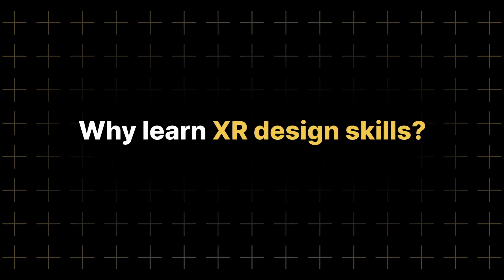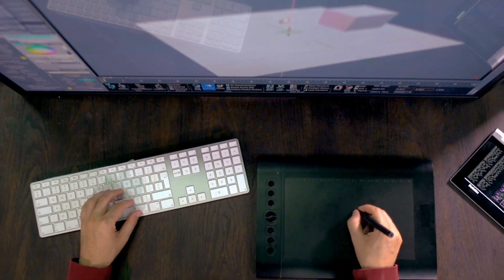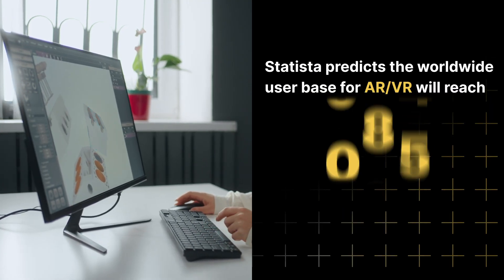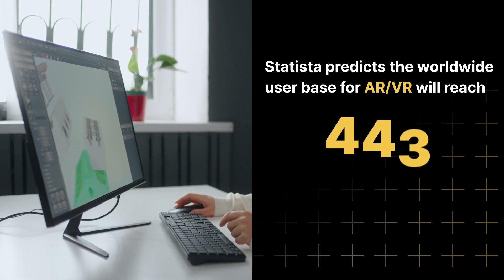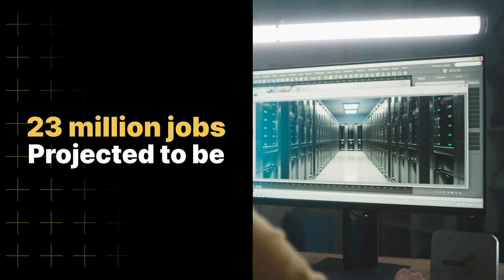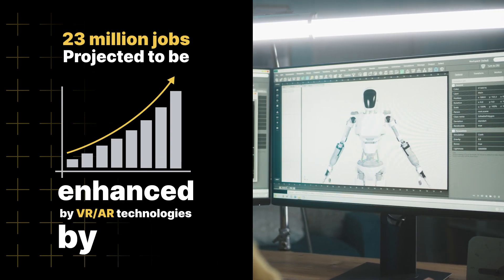Augmented and virtual reality is the new frontier of technology — a new way to see our world — and user experience design is more important than ever. It is estimated that the worldwide user base for augmented and virtual reality will reach 443 million by 2025, and that an estimated 23 million jobs will be enhanced by these technologies by the year 2030.